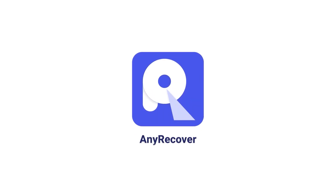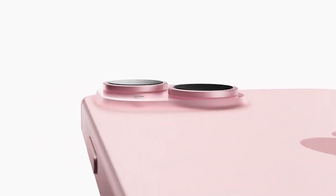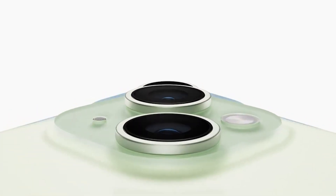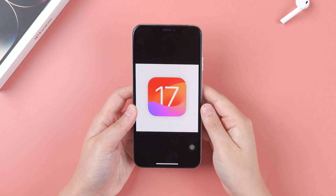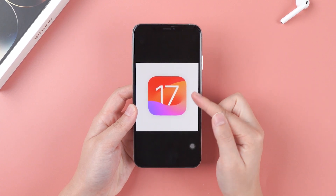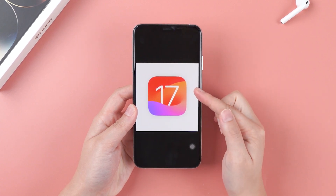Welcome back to AnyRecover channel. Apple event was held yesterday — did you watch it? Along with it, iOS 17 official version is about to be released. I know you guys are looking forward to that day like me.